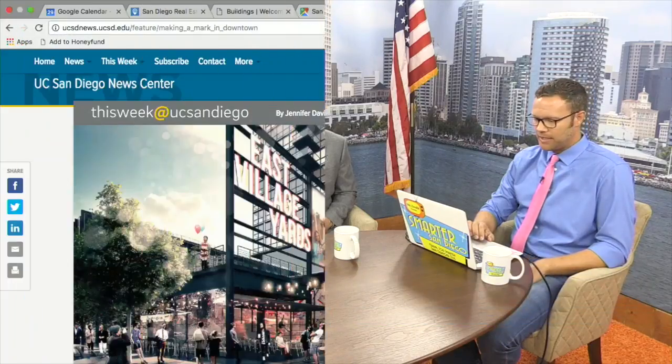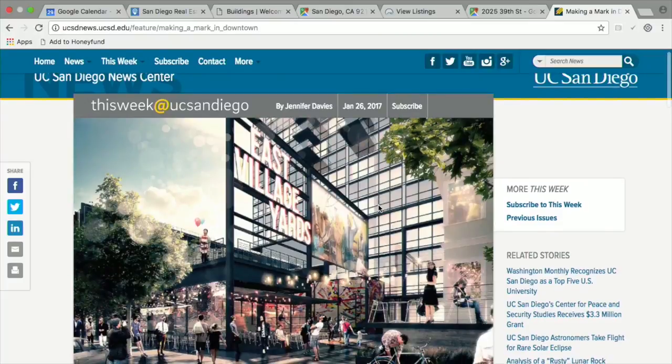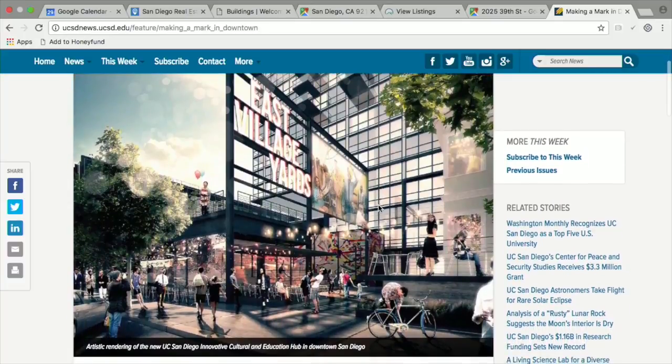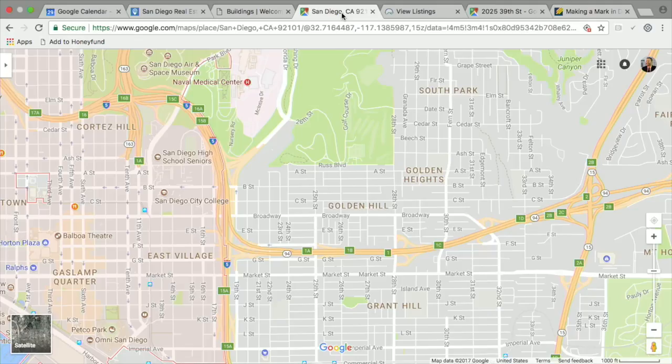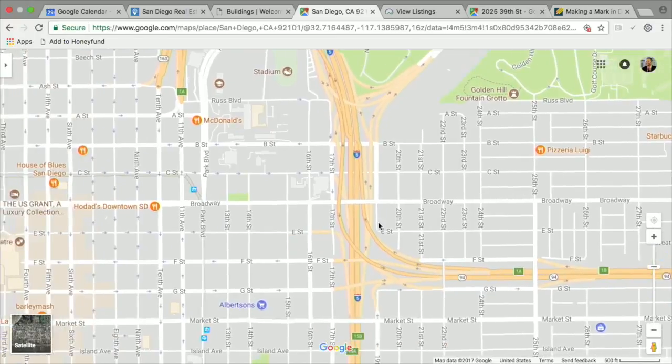UCSD has now purchased that land and moved forward — it's going to be a catalyst for continued development in downtown. This is directly from UCSD's website, showing a rendering of what it looks like. They're calling it East Village Yards, and you can drill down on the map to see exactly where it's going to be.